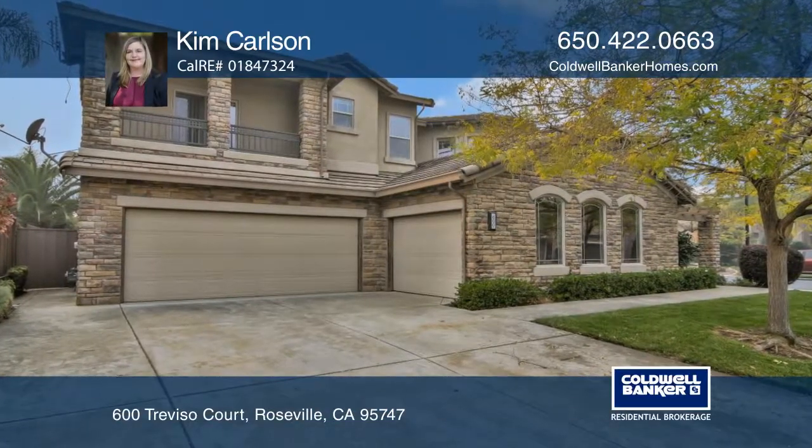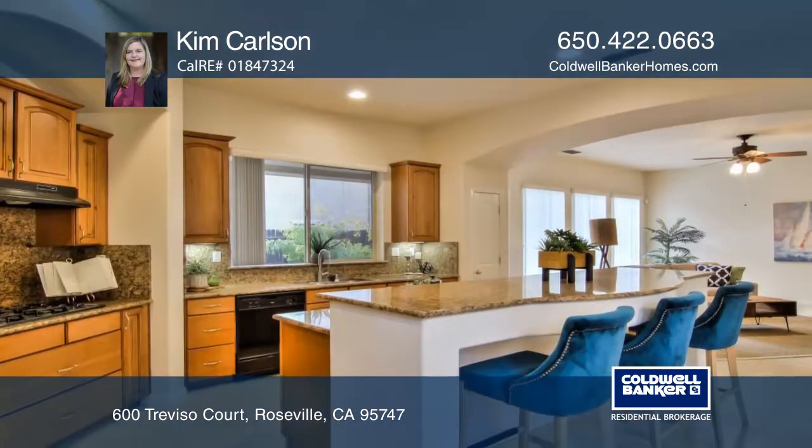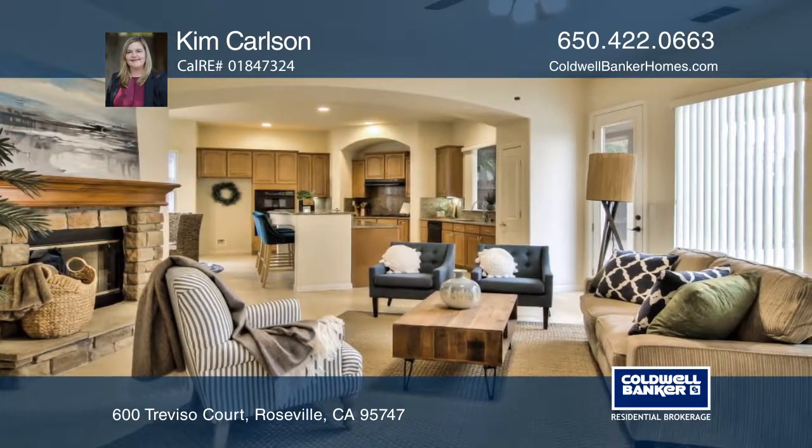Located in the desirable gated subdivision of Crocker Ranch, this elegant home features five bedrooms, four-and-one-half baths, and a gigantic kitchen. This is a great home for entertaining with just over 4,200 square feet.